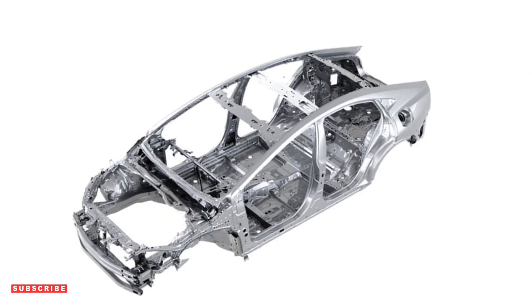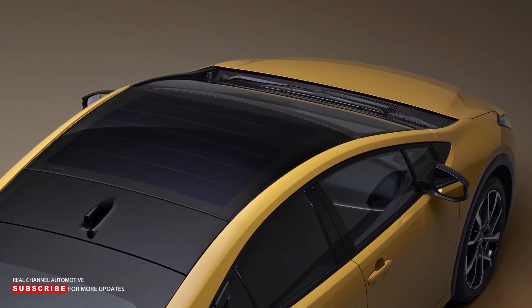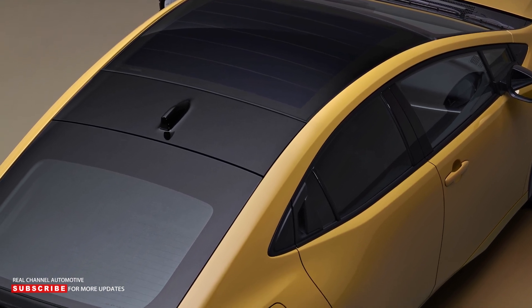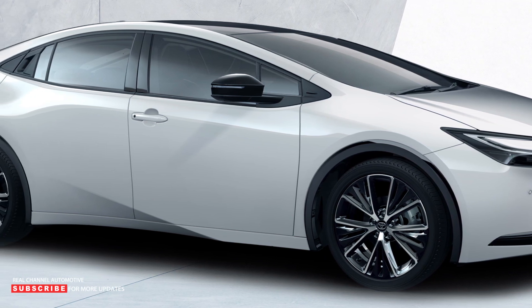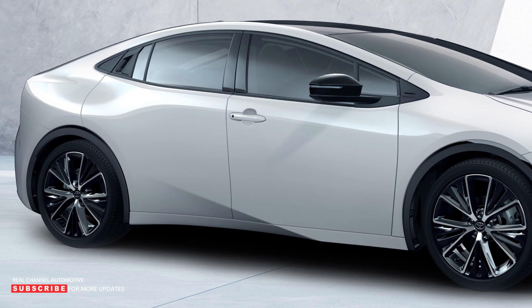Because of the larger battery and improved efficiency, the new model has more than double the EV range of the previous Prius. Toyota offers solar cells on the roof as an option, which increases the model's zero-emission capability by utilizing solar power. On December 5, we can expect to learn more about the Toyota Prius European debut, as well as more photos and videos of the plug-in hybrid model.